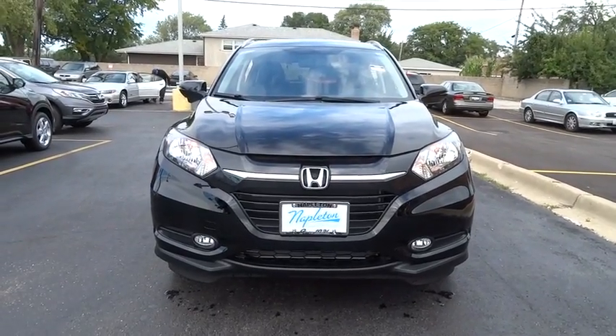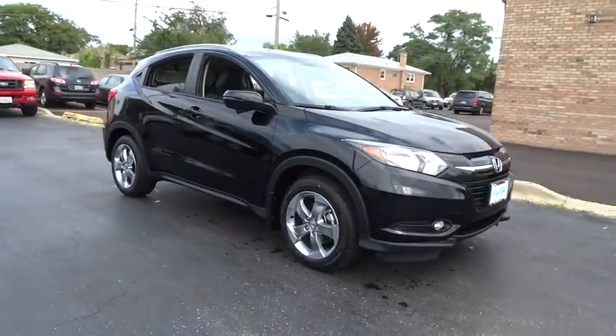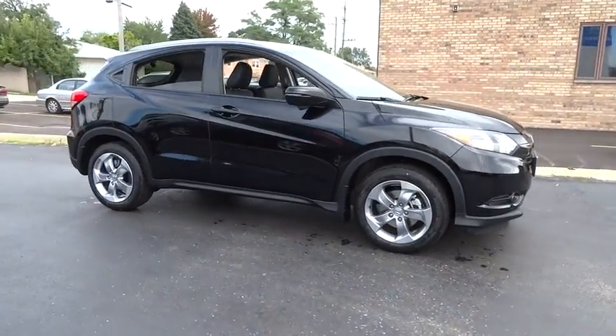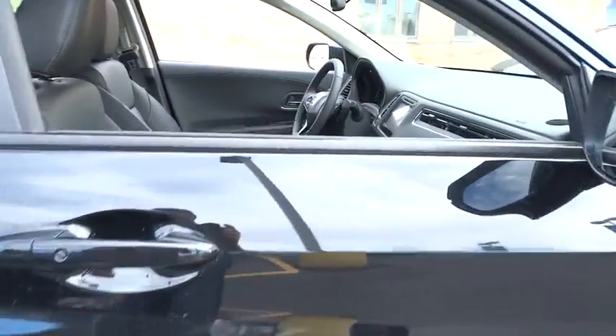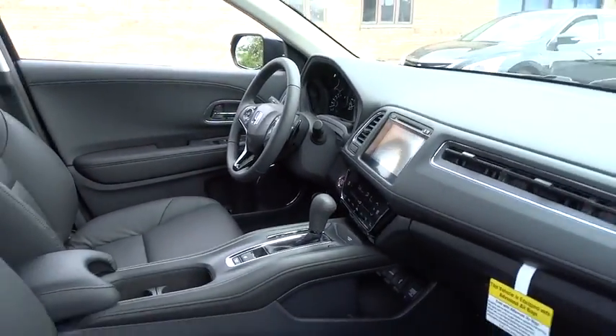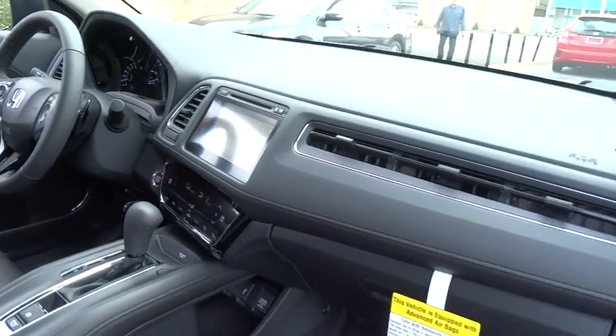The 2017 Honda HR-V. The HR-V has a good-looking exterior with a clean design. It comes with a well-tuned suspension and a handsome and flexible interior with tons of options to choose from. This vehicle has less than 100 miles. Here are some of this vehicle's great options.